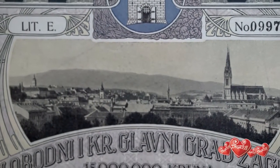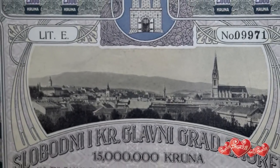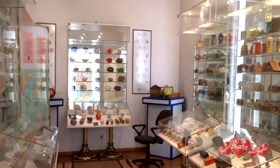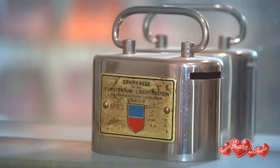They are so exquisitely made that students of graphic arts visit the museum to examine them. The last and the most interesting collection is the piggy bank collection.